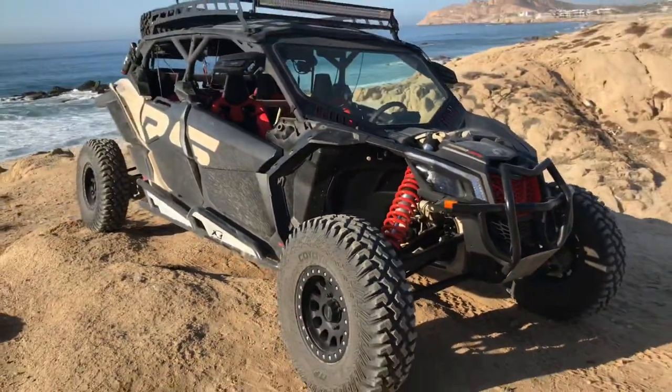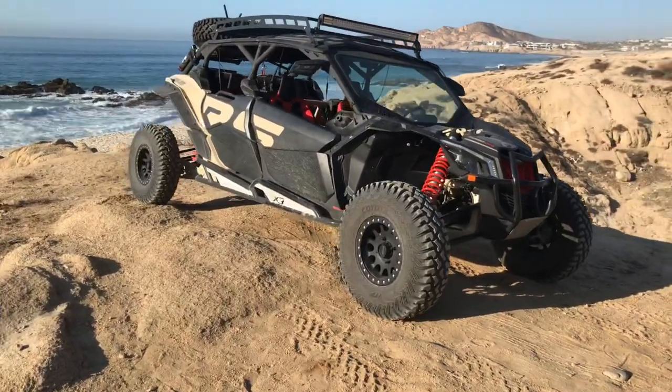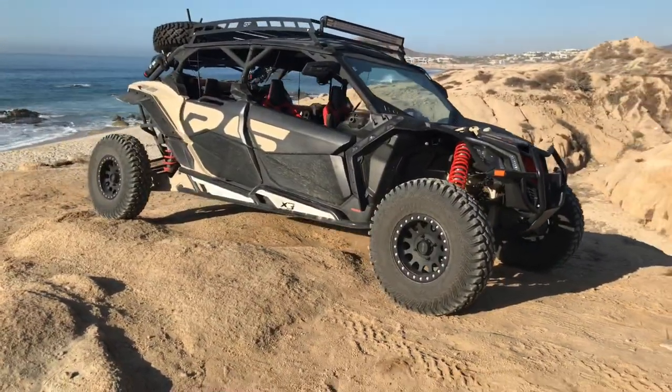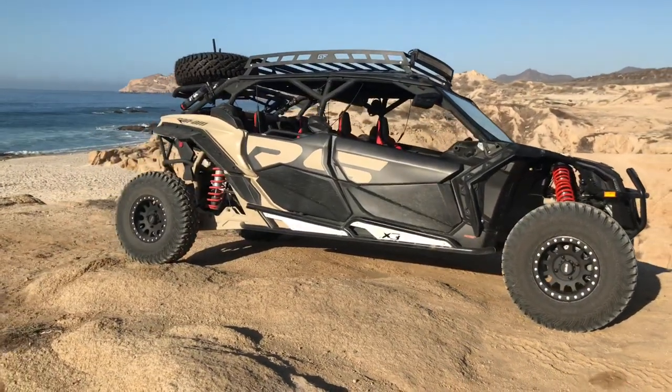Looks like a fun, fast desert runner. A few months ago I filmed a Polaris RZR, and it's going to be really fun to compare the two.